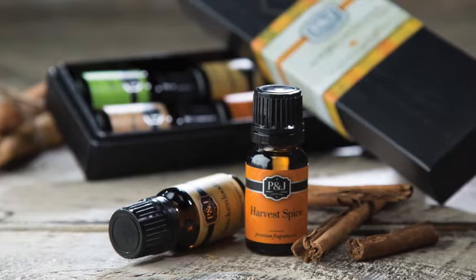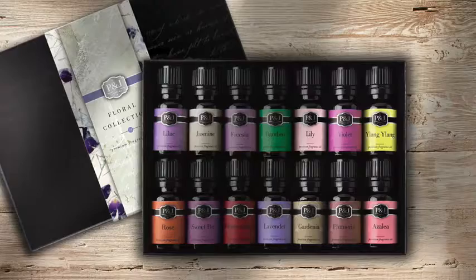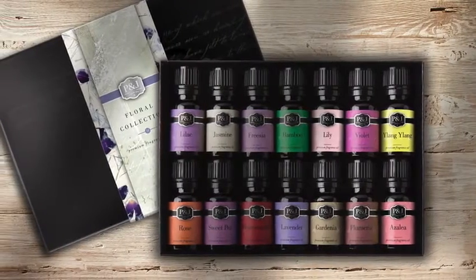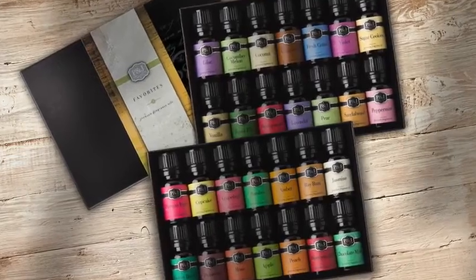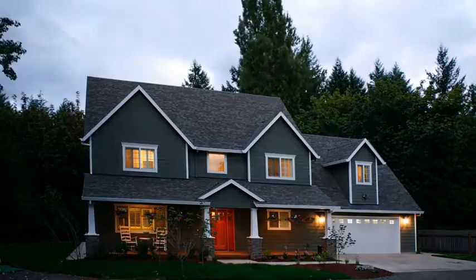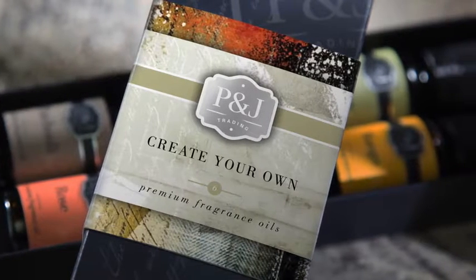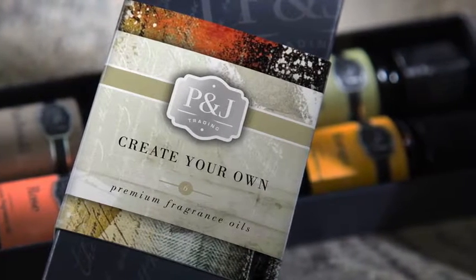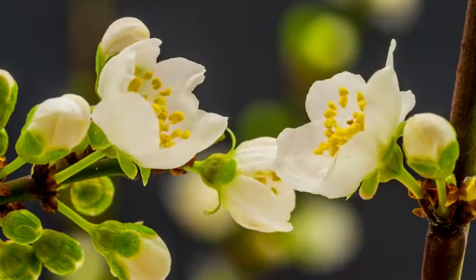Our most popular fragrances are also available in sets of 6, 14, and 28, which gives you extensive selection as well as the ability to make valued gifts to share with loved ones. Now you can customize your home environment and create lasting memories quickly and easily with P&J Trading Premium Fragrance Oils. We bring the world to your door.